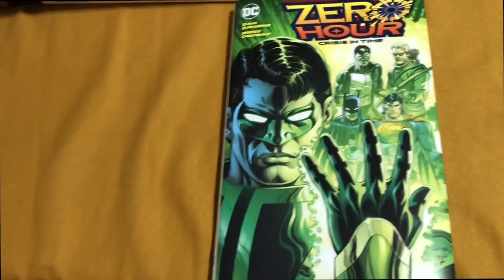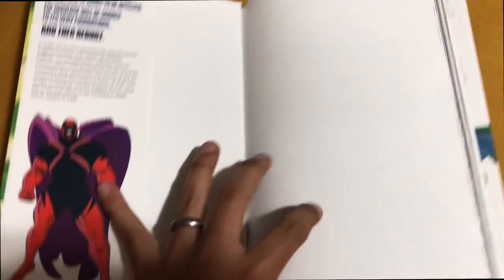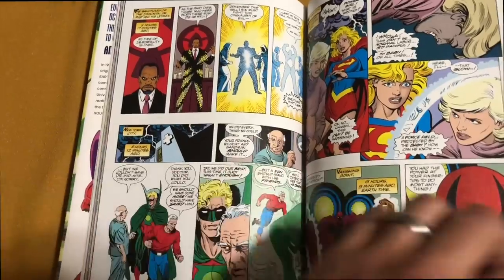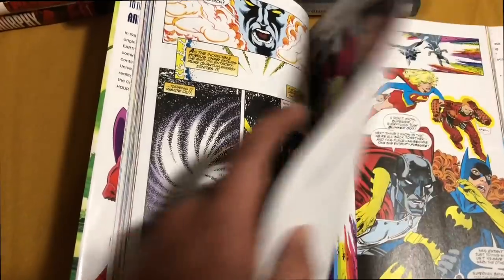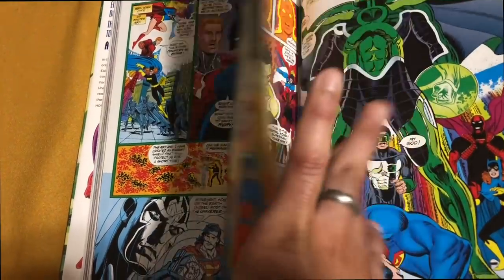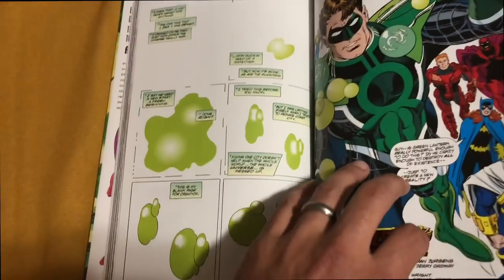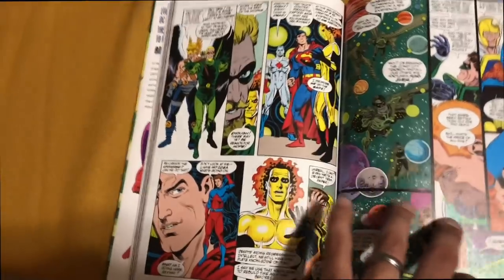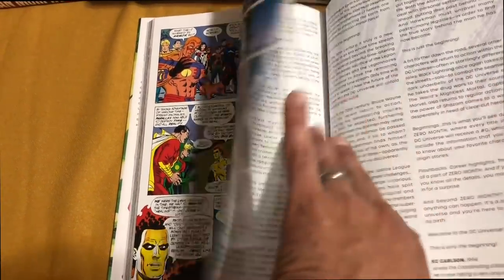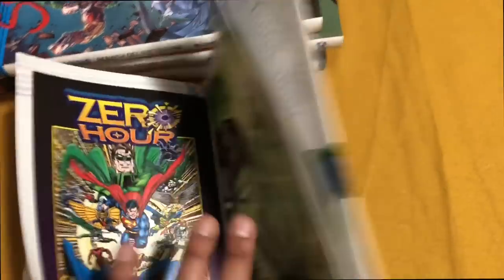I really do think DC hates this event. It feels like it gets no love, because before this it only had one printing of a trade paperback. Now this collects the showcase, and it has a new intro by Dan Juergens. It collects the five-issue miniseries and the showcase issues seven and eight. I'm not sure why they couldn't make this into an omnibus, as everything else in the DC crossover universe has been made into an omnibus, just about.